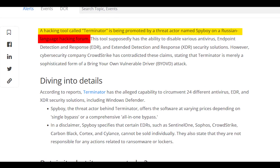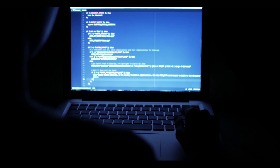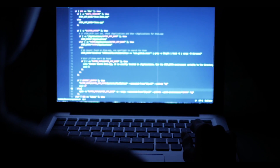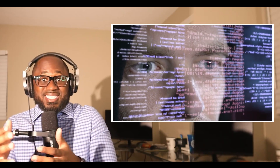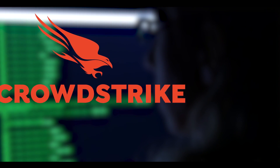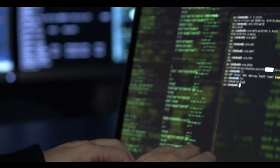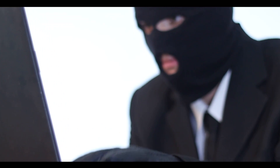Terminator is being promoted by a threat actor named Spy Boy on a Russian-language hacking forum. This thing supposedly has the ability to disable various antivirus and extended detection and response security solutions. However, cybersecurity company CrowdStrike has contradicted these claims, stating that Terminator is merely a sophisticated form of a bring-your-own-vulnerable-driver attack.